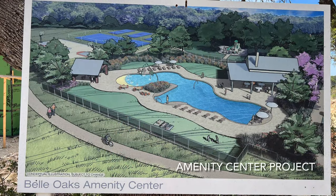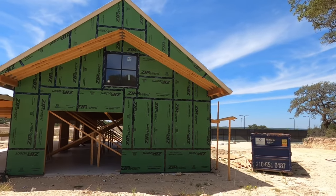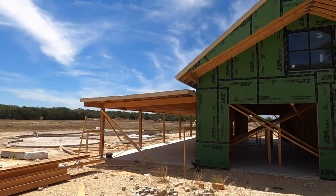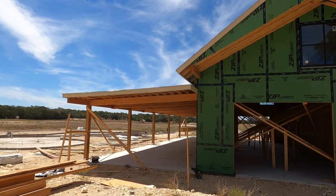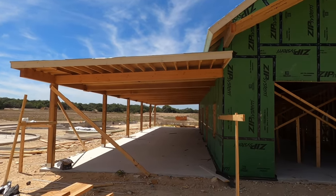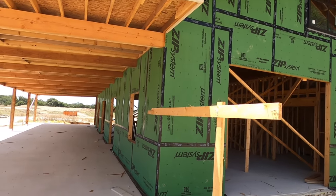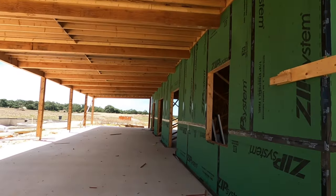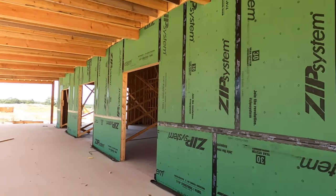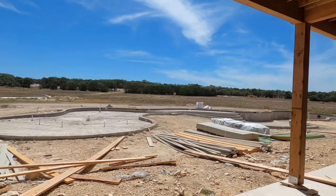Let's go check it out. It looks like things are coming along on the amenity center. This should be done by this winter — early 2023, or December 2022, however you want to look at it. This has come along quite a bit since I was last out here. The clubhouse section, the pool — looks like a lot of the concrete work has been completed on the pool.